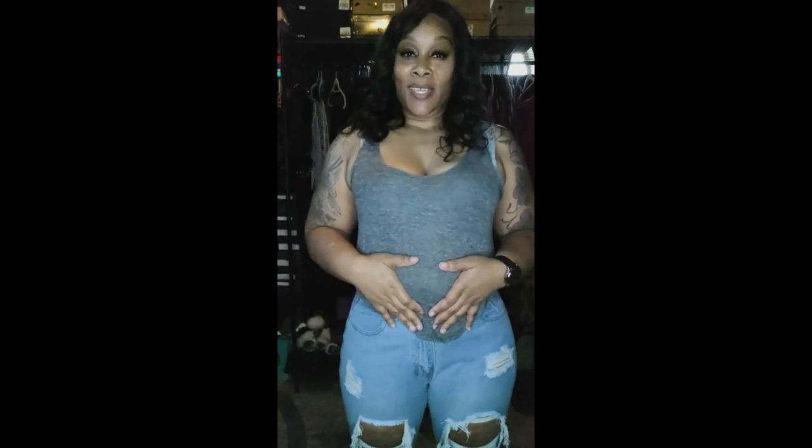Hey everybody, welcome back to my channel. For those who are new, I am Key, this is Keys Playing Life. Really quick, I have a SHEIN haul for you guys. This is the first time I have bought some jeans online and they fit.